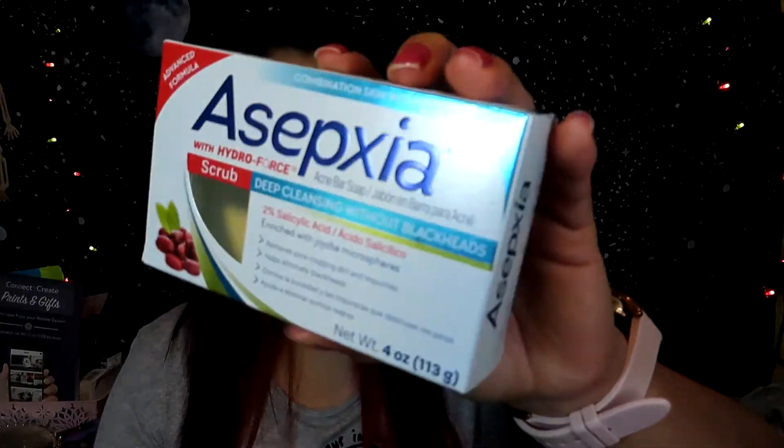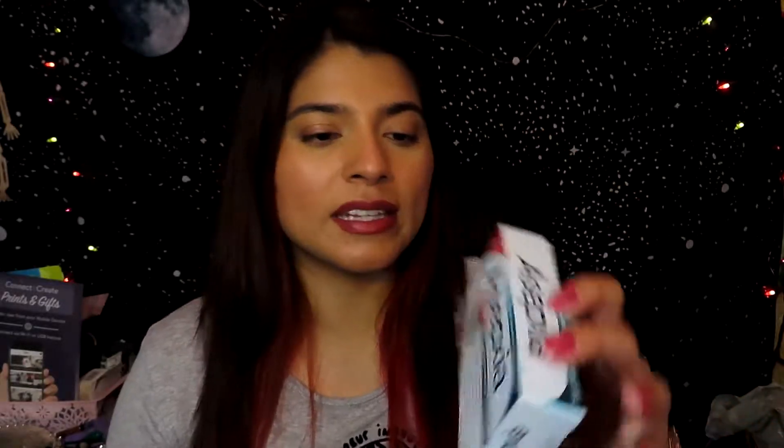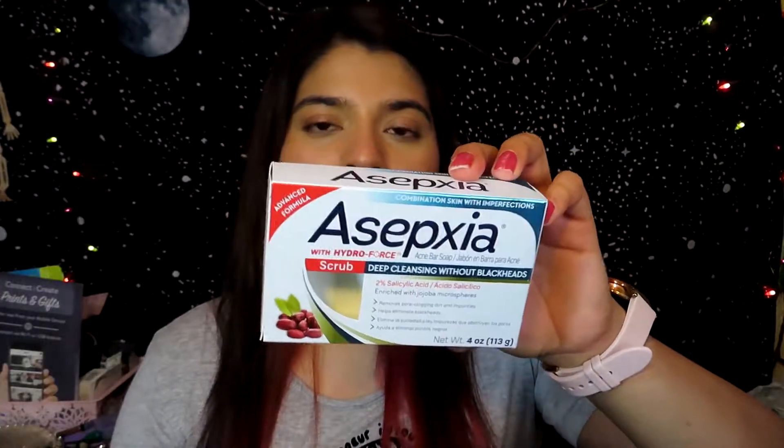The next product I finished is this face soap — it's a Sepsia Deep Cleansing Without Blackheads exfoliating blue bar. It really helps to get rid of acne and the little exfoliating beads scrub dead skin. When I scrub my face with this soap it makes my skin feel better and clean. I will repurchase this sometime in the future, but right now I've got my other favorite soap, so I'll be buying this later on.